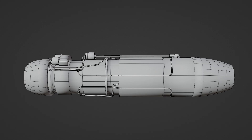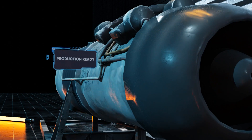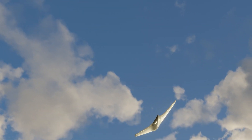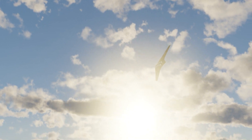The Junkers Jumo 004 was chosen over the BMW 003 turbojet for the Horten HO 229, as it was production-ready first. These early jet engines proved to be very fuel hungry, so a sleek and aerodynamic design would be needed in order to maximize the distance this new aircraft would fly.